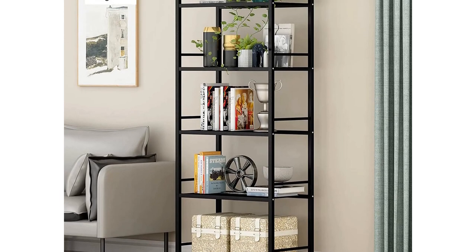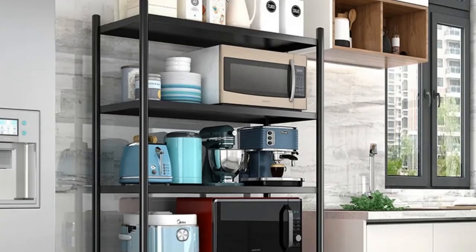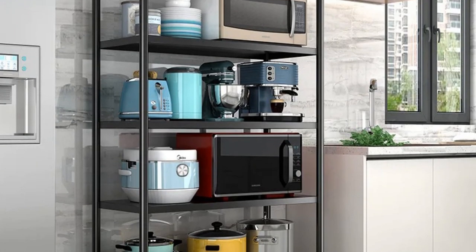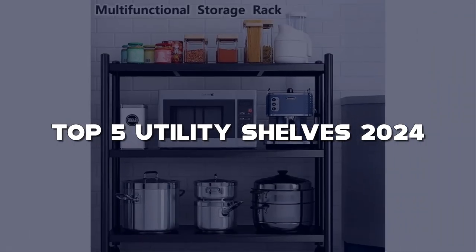Hey folks! Welcome back to our channel, where we turn ordinary spaces into organized masterpieces. If you're tired of the clutter and seeking the perfect top 5 utility shelves for 2024, you're in the right place.